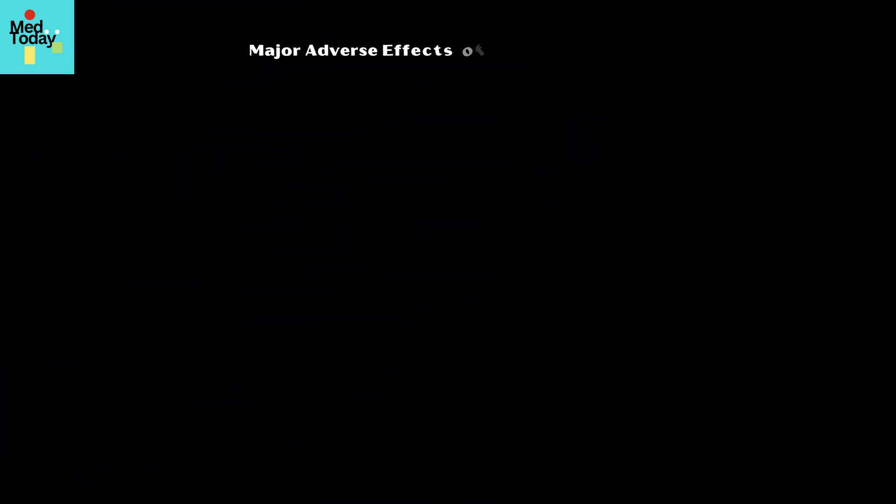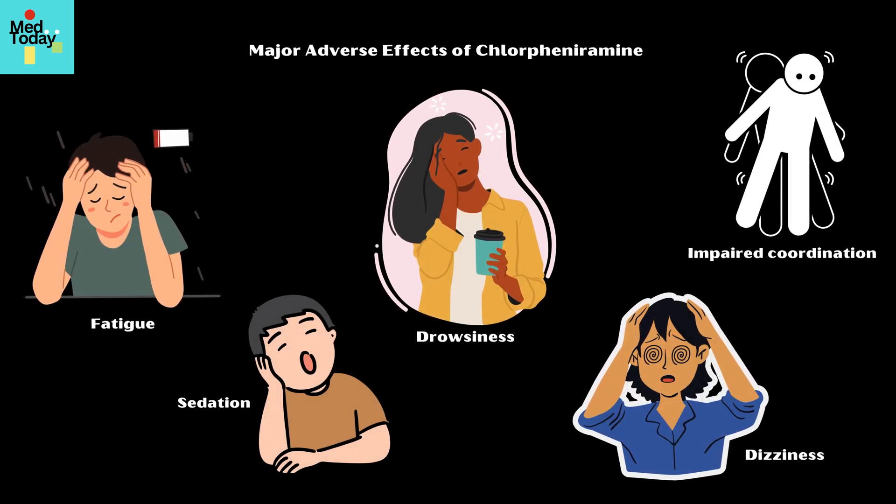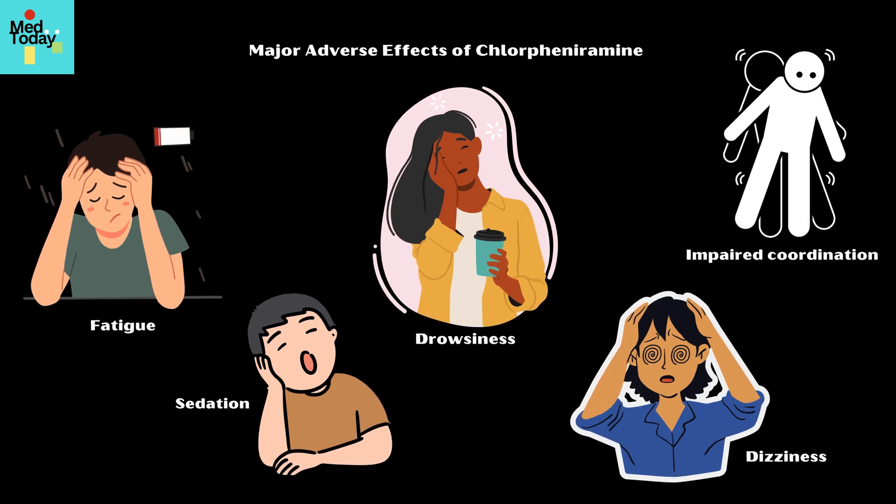Major adverse effects of chlorpheniramine include central nervous system effects such as drowsiness, dizziness, fatigue, impaired coordination, and sedation, due to its ability to cross the blood-brain barrier.